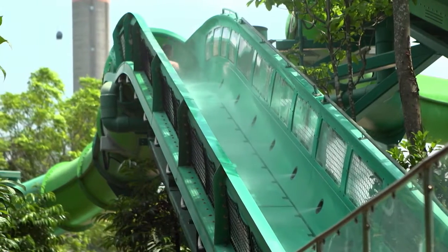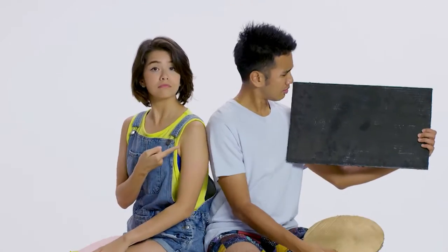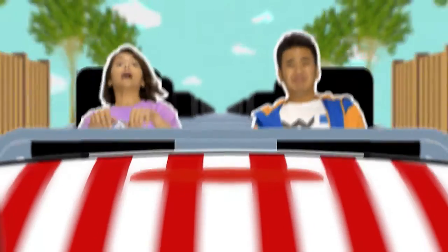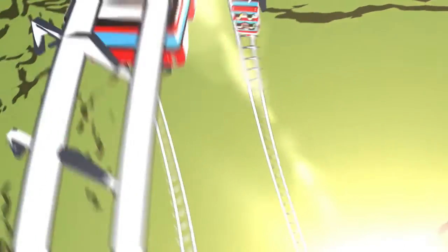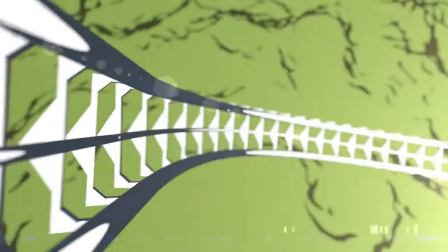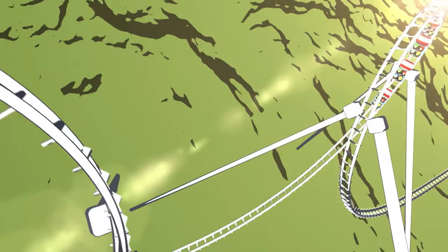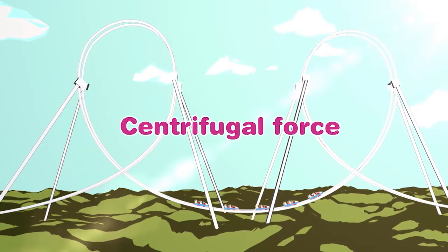Here's where math makes the difference. Would you believe that knowing shapes can actually make a ride really scary but still perfectly safe? Have you noticed how many of the best roller coasters rely on loops to up the thrill factor? All the twists and turns, lunges and plunges — they seem haphazard but they're actually perfectly planned with math and a little something called centrifugal force.